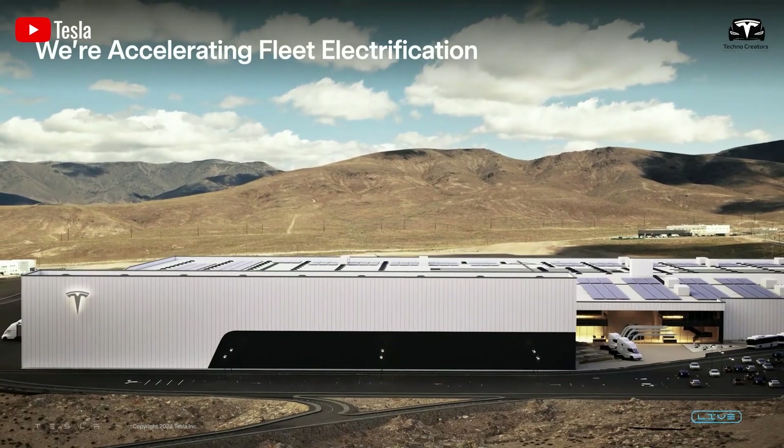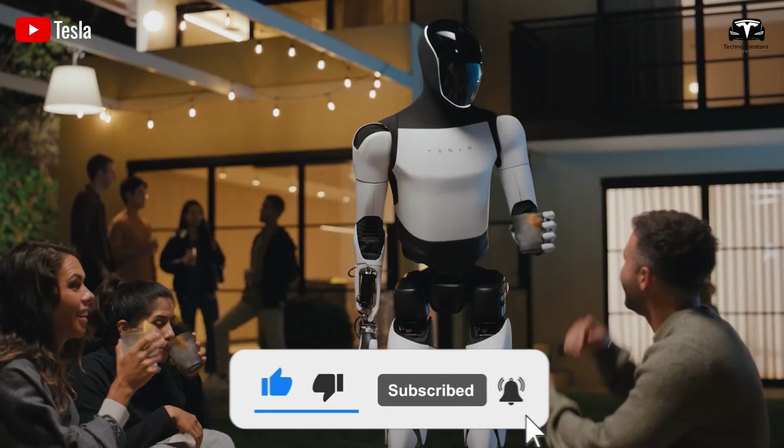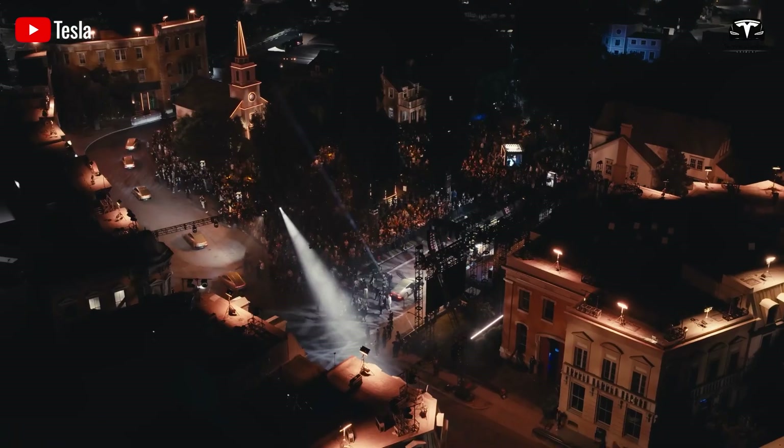Welcome to Techno Creators. Before we begin, please help us reach 4,500 subscribers — it'll be a huge motivation for us to continue bringing you great tech episodes.